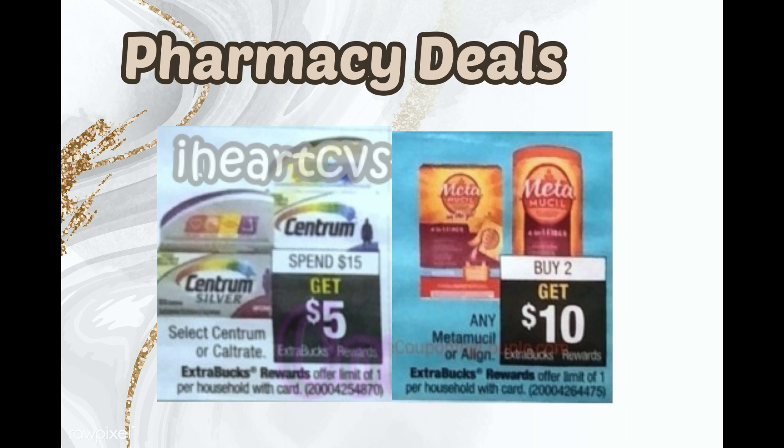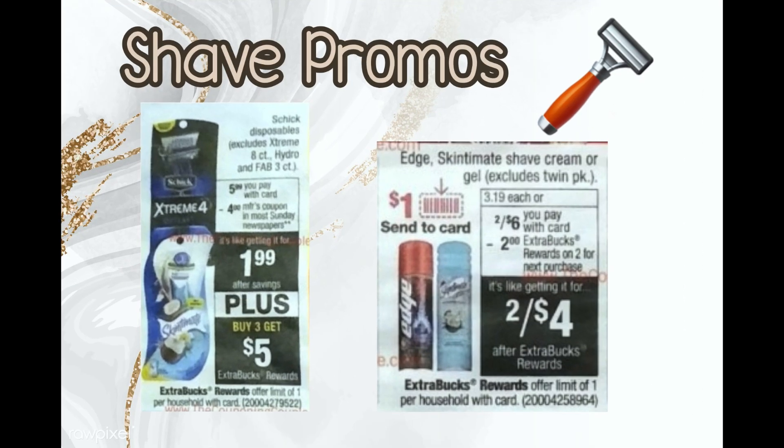I believe the P&G coupons for Metamucil are expired, and the current week it's also Buy 2 Get $10. But you might not get a CRT this week — you might get it next week. Just know you can do it the following week, and sometimes I'll get CRTs for the same thing two, three, or four weeks in a row and stack them to get even more savings. So make note of that if you buy Metamucil regularly.